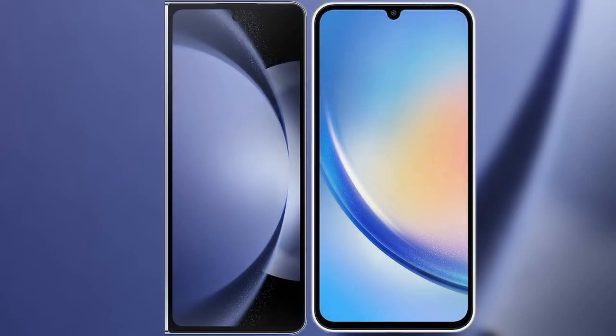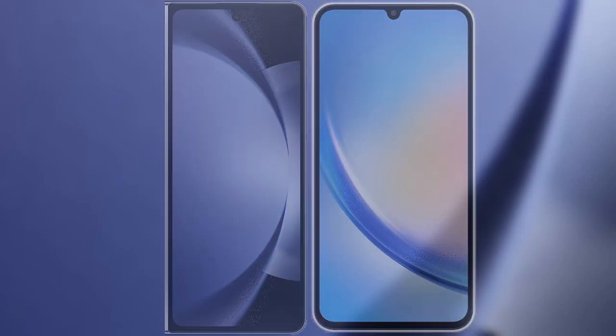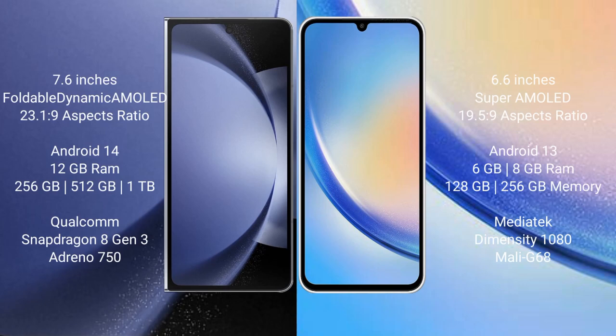I will compare the new Samsung Galaxy Z Fold 6 with Samsung Galaxy A34. Samsung Galaxy Z Fold 6 comes with a 7.6-inch foldable dynamic AMOLED display and a Snapdragon processor. Samsung Galaxy A34 comes with a 6.6-inch Super AMOLED display and a different processor.